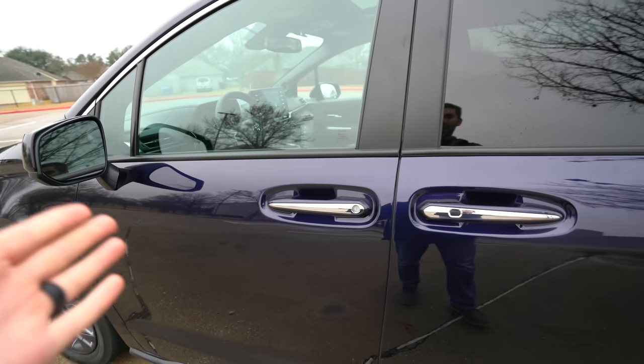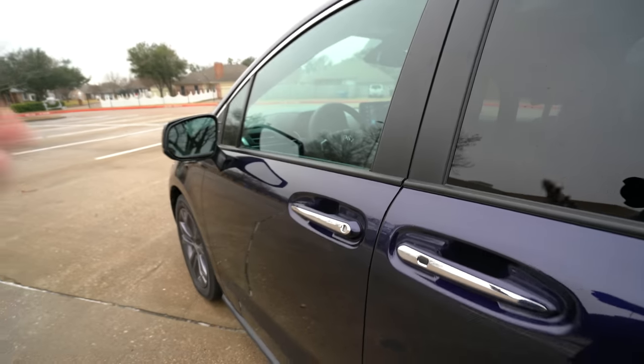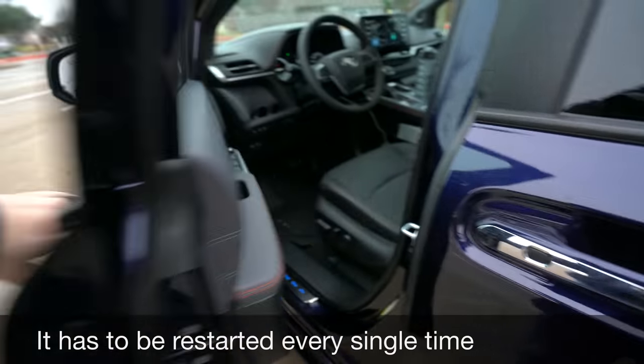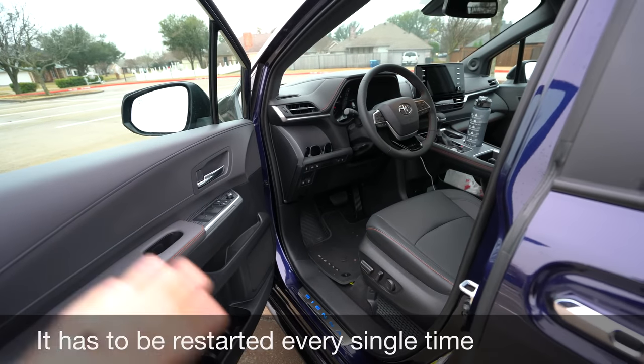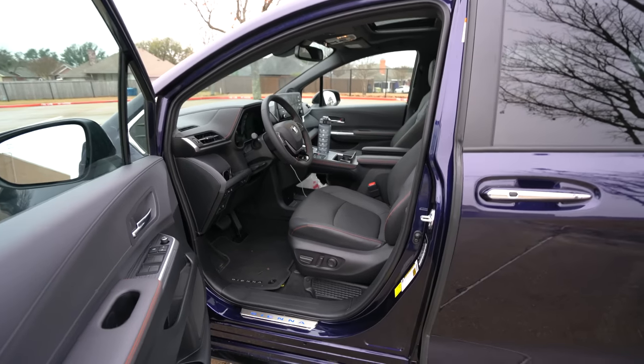The only time I use remote start is when I'm loading up my daughter if it's hot or cold and I want to cool or warm the van. But as soon as you open the door, it's off — engine's off, everything's completely off. The worst remote start in the business.